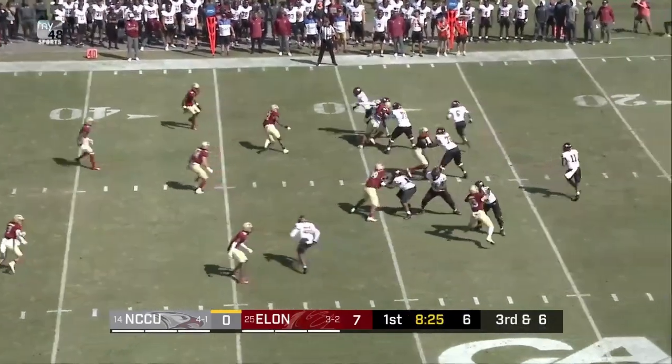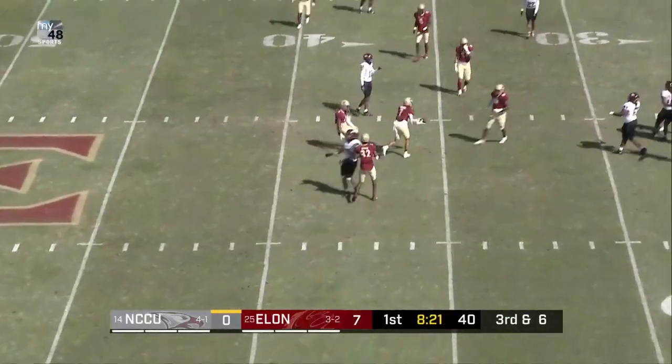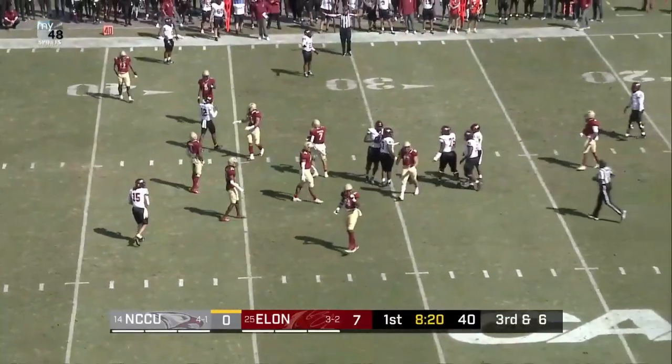Receiver in motion on third down. Richard, snap, pocket holds, now releases, and simply has it fall incomplete.